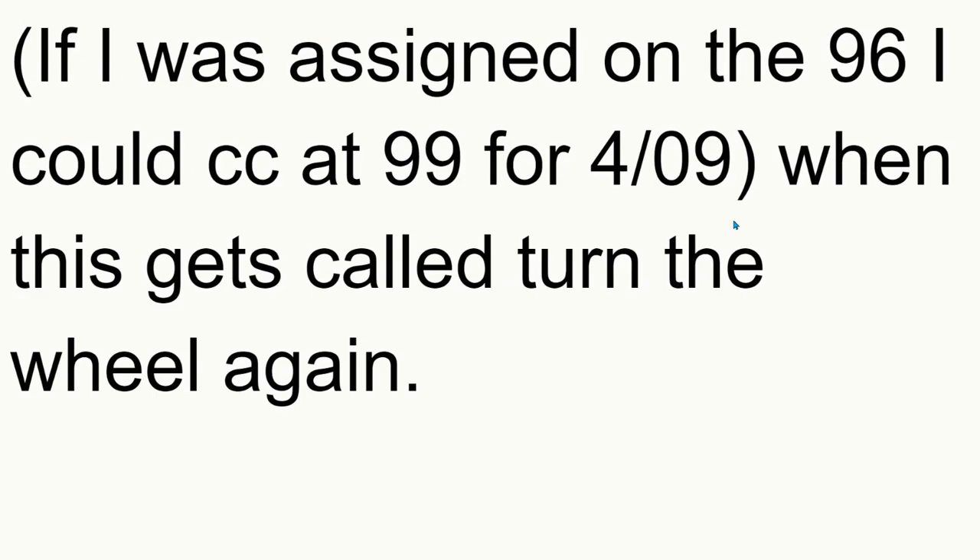If you sell a cash-secured put first and you're able to get the shares, then you sell a covered call. If you have to sell your shares at the new strike price, you'll have your money back in your account, and then turn the wheel — do the cash-secured put side again.